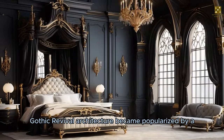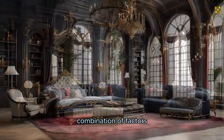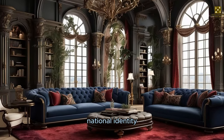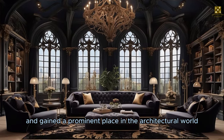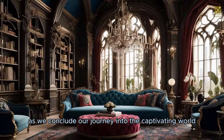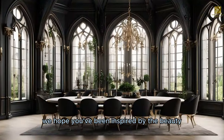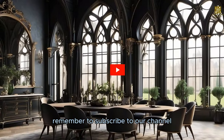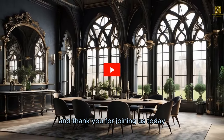As a result, Gothic Revival architecture became popularized by a combination of factors such as romanticism, religious context, national identity, and technological advances, gaining a prominent place in the architectural world of the 19th century. As we conclude our journey into the captivating world of Gothic Revival interior design, we hope you've been inspired by the beauty and allure of this timeless style. Remember to subscribe to our channel for more design inspiration, and thank you for joining us today.